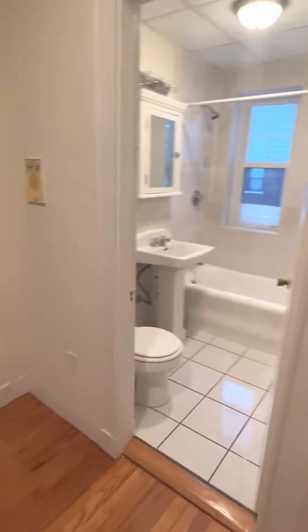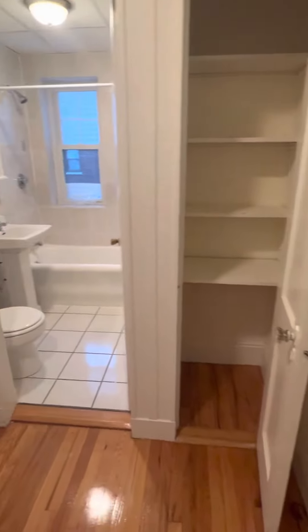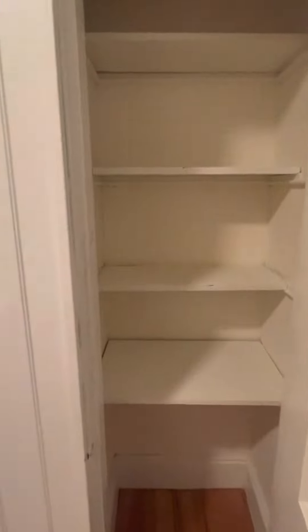So this is the way, apartment 22. When you walk in, you enter into a foyer. You have a linen closet right across.